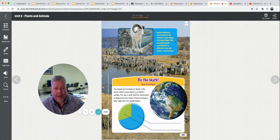Earth's different environments are home to many types of living things. This mountain goat's environment is different from the zebra's environment. Here's a math problem using fractions. The largest environment on Earth is the ocean. Water covers about seven tenths of the Earth's surface, and the rest is land. If there's seven out of ten parts of water, then ten minus seven equals three, so three tenths of the Earth is land and seven tenths is water.